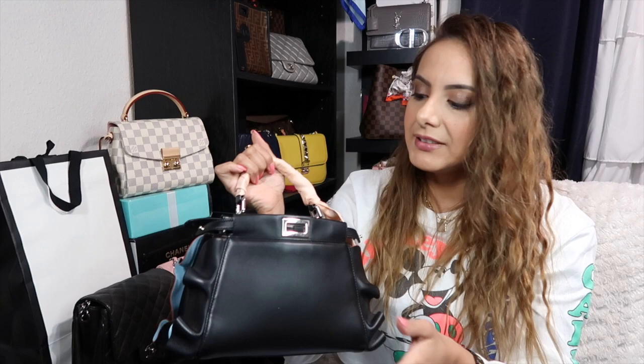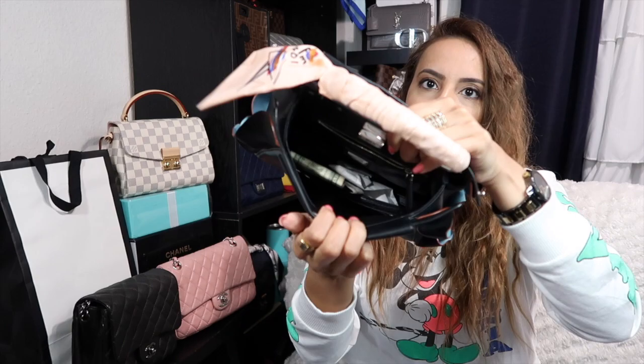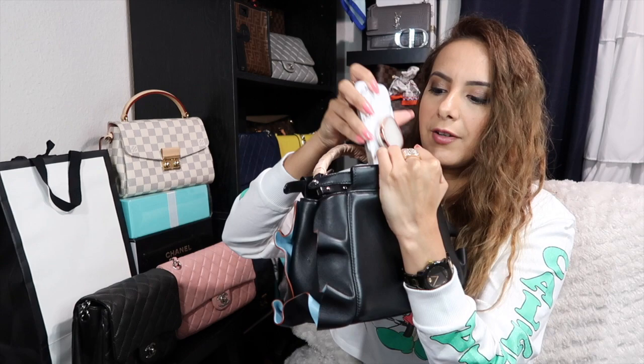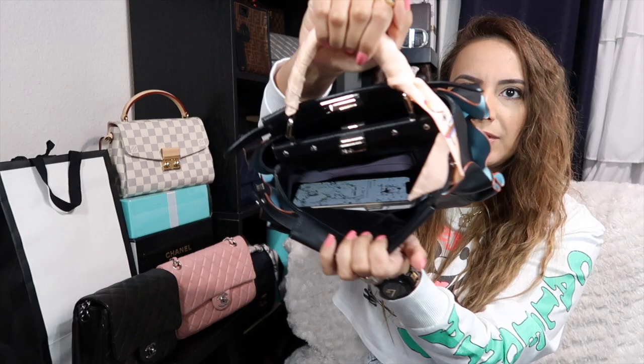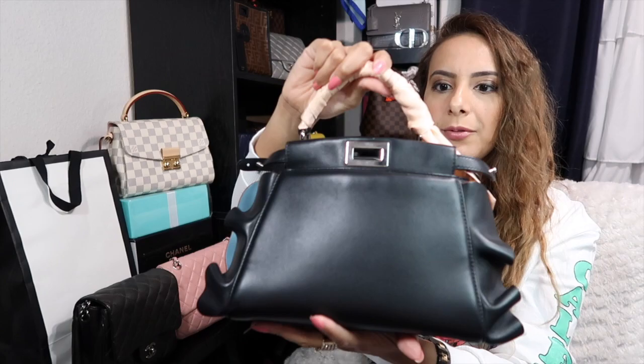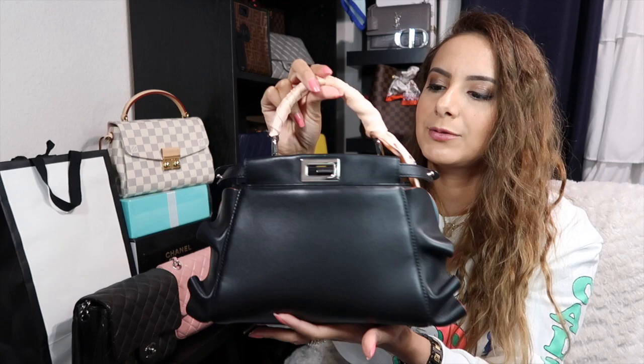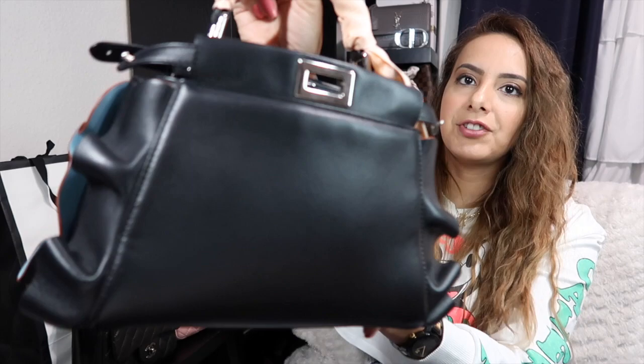This bag is a must-have in any size — they come in micro, mini, regular, and large. The mini fits a lot: one side has a slip pocket, the other has a zipper pocket. My phone fits in it with absolutely no issues. It comes with a crossbody strap, though I also like to hold it from the top handle. It's understated and classy, and once you touch it you'll know why I love it so much. Highly, highly recommend.